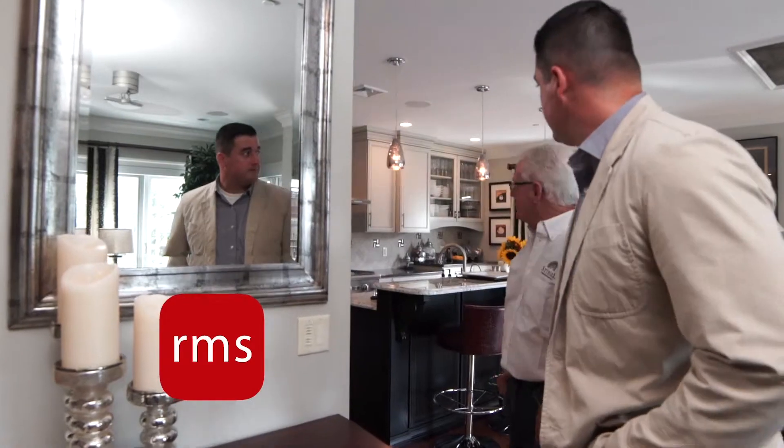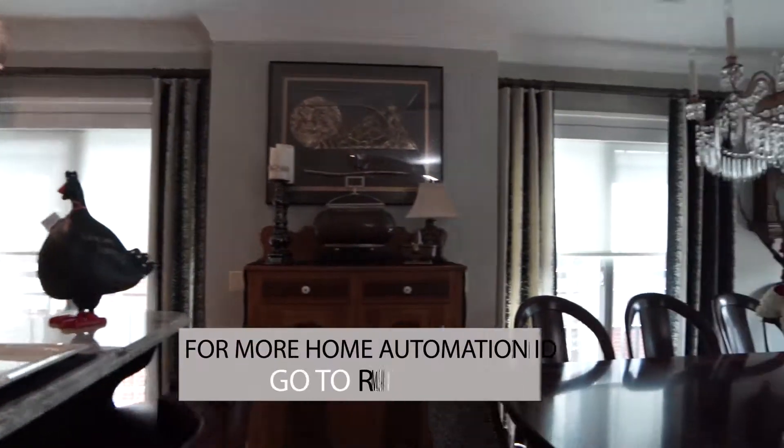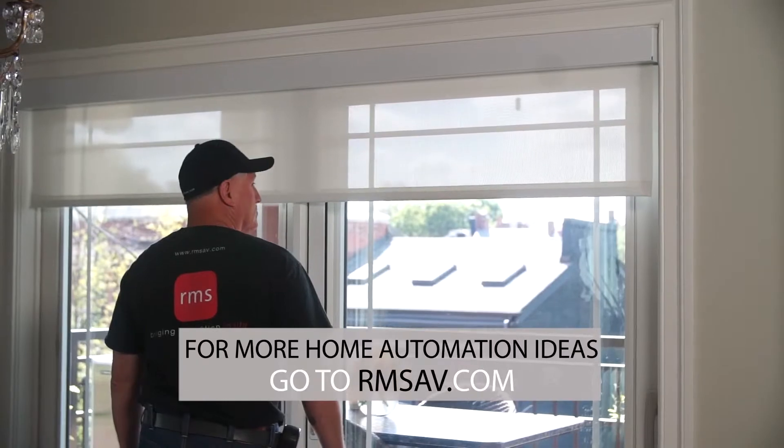Also important to them was their smart home technology. It controls lighting and shading throughout their home, allowing flexibility to create the perfect mood.